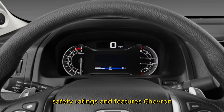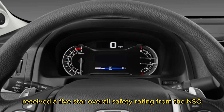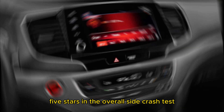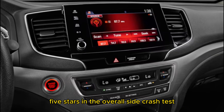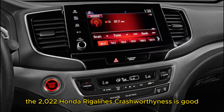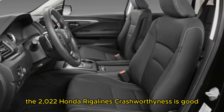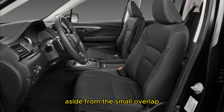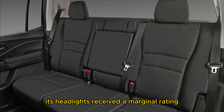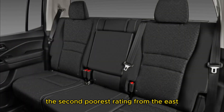The 2022 Honda Ridgeline received a 5-star overall safety rating from the NHTSA, with 5 stars in the overall front crash test, 5 stars in the overall side crash test, and 4 stars in the rollover crash test. The IIHS rated the 2022 Honda Ridgeline's crashworthiness as Good — its highest mark — in every category, aside from the small overlap front passenger side category where it received a score of Average. Its headlights received a Marginal rating, the second poorest rating from the IIHS.